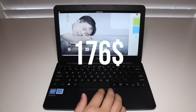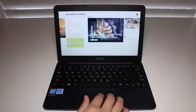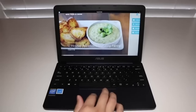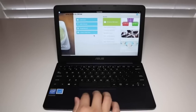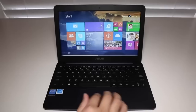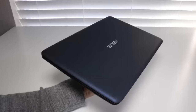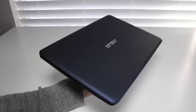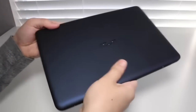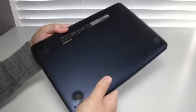Next is the Asus X205T8, an 11.6 inch laptop — you can get the names in the description. This one comes in at about $177 and it's got some pretty good specifications. You're getting an Intel Atom 1.33 gigahertz processor, 2 gigabytes of RAM, 32 gigabytes SSD storage, and the resolution is 1366 by 768. The battery life on here lasts really long, about 8 hours, so if you're looking for a laptop with excellent battery life, this is really good.